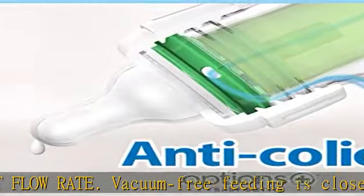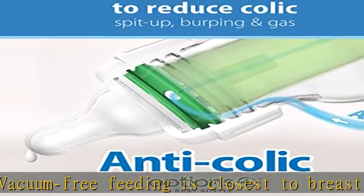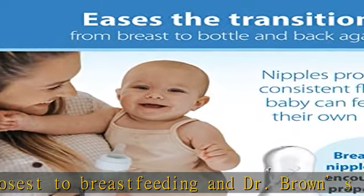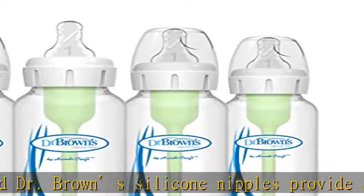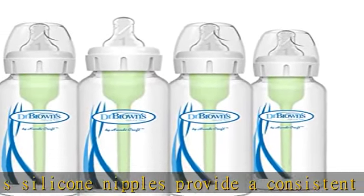Breastfeeding bottle: the breast-like nipple shape encourages a proper latch for a more natural bottle-feeding experience, and eases the transition from breast to bottle and back again.